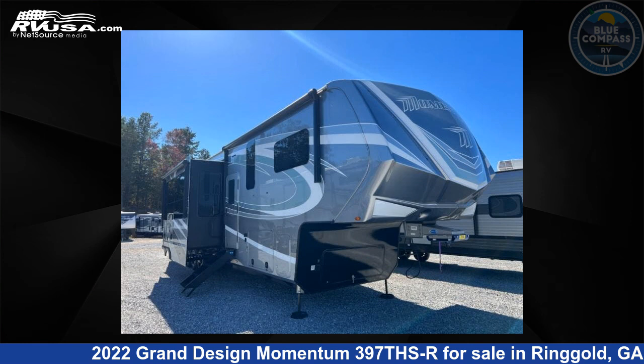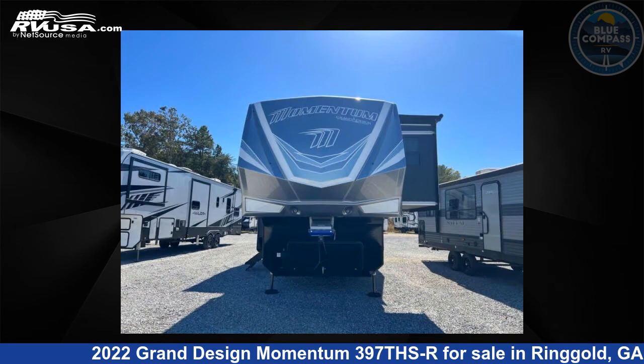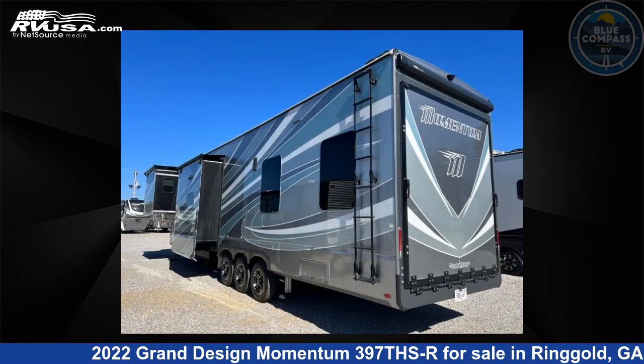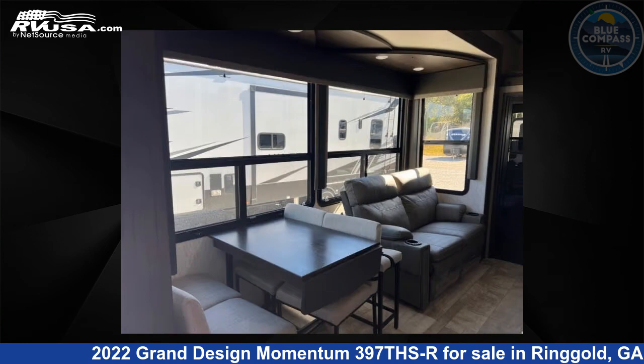This 2022 Grand Design Momentum 397th R is a Toy Hauler RV. It is located in Ringgold, Georgia, 30736 and is offered for sale by Blue Compass RV Chattanooga. Click the link in the video description to visit RVUSA.com and see more photos as well as the current price.